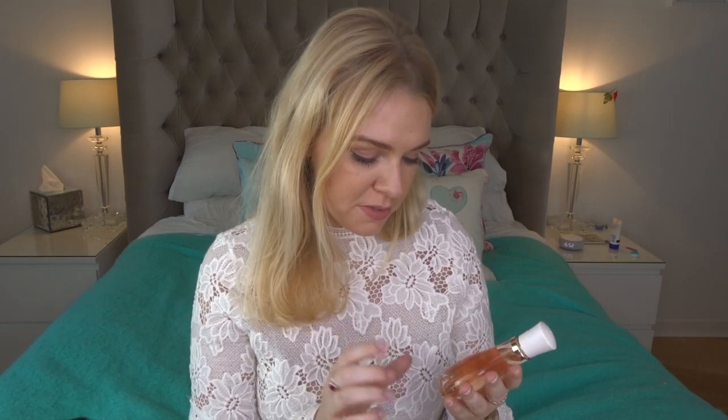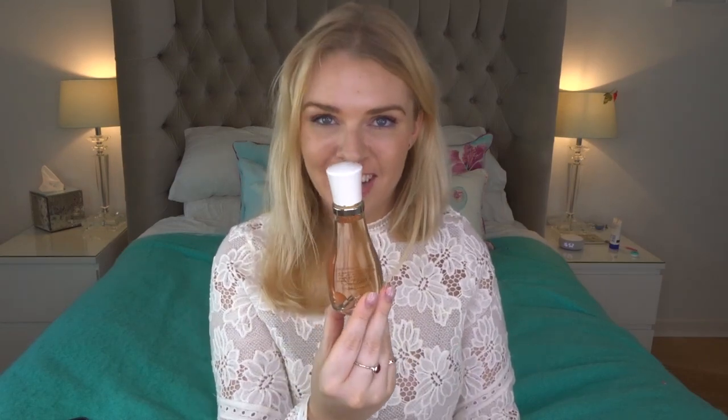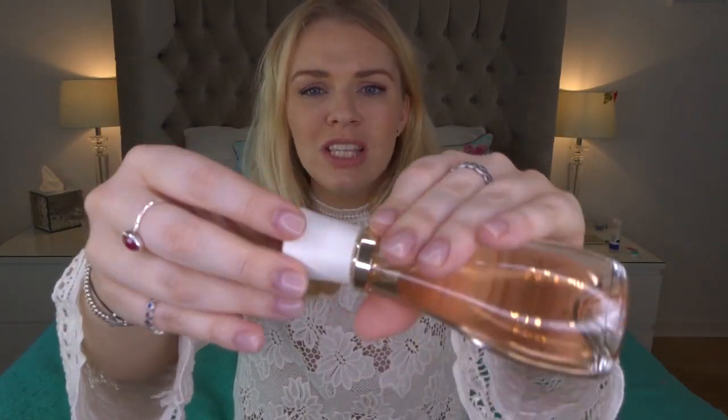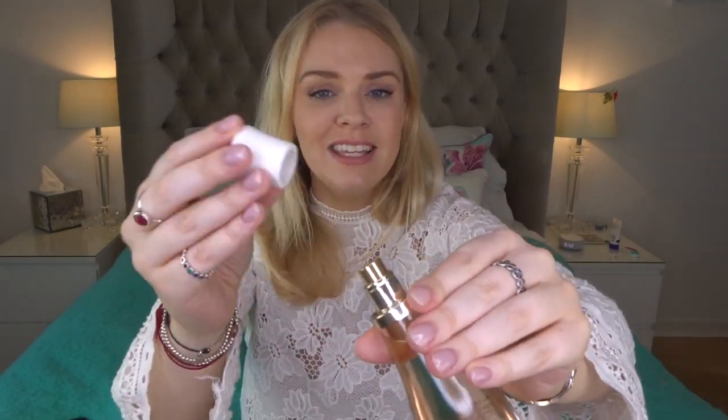I wouldn't choose this over Coco Mademoiselle though, because the bottle is ugly. I hate it — I think it looks tacky and old-fashioned. It has this horrible plastic lid which looks like something from a body product; it's not appropriate for a perfume. I wouldn't want this on my dressing table or to look at it every day getting ready.